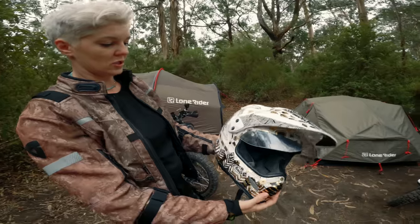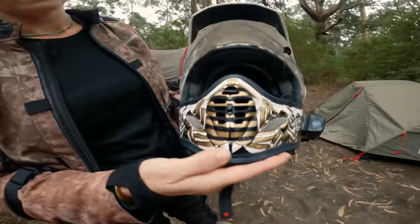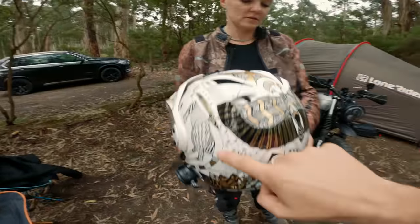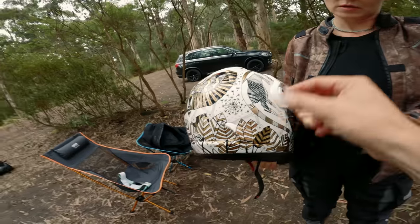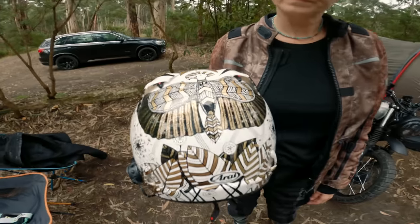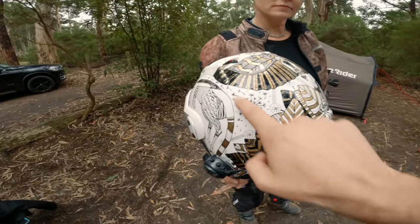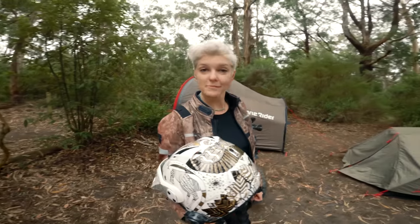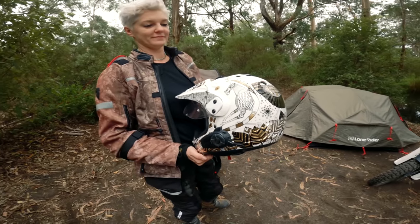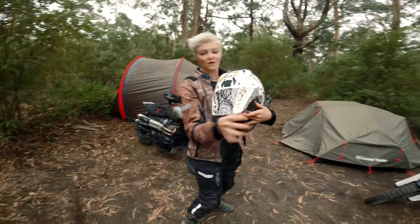It would take me like an hour to explain everything. Even the vents are painted. Around the back, there's a kangaroo — two kangaroos — in full-on native Australian style. There's an awesome eagle on the back as well. The gold and white details... such an epic helmet. It suits your jacket so well.